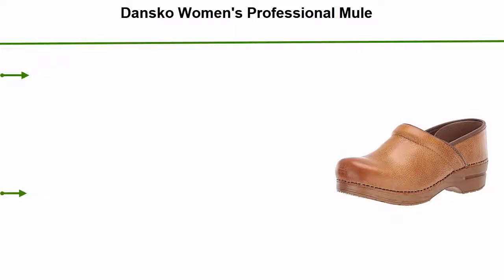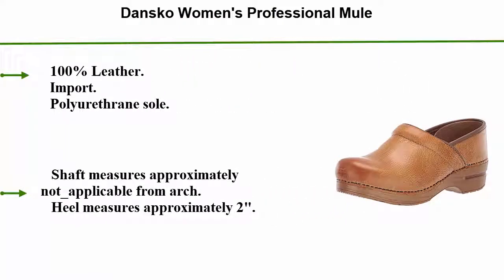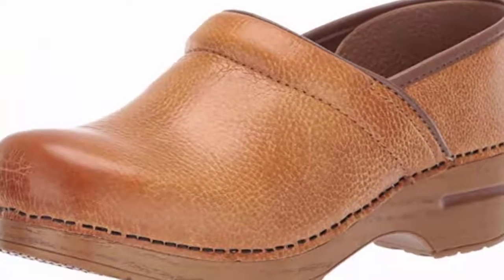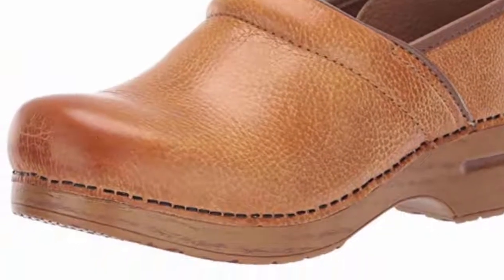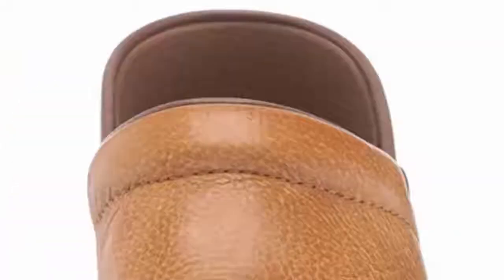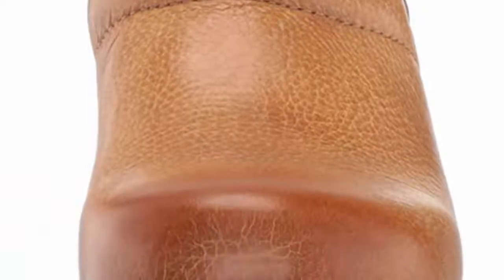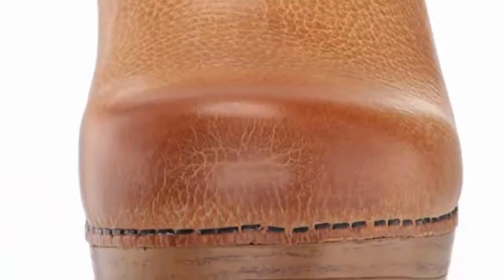Top 1: Dansko Women's Professional Mule. 100% leather, imported, polyurethane sole. Shaft measures approximately not applicable from arch. Heel measures approximately 2 inches. Platform measures approximately 0.75 inches. Features a comfort-minded clog design with a roomy reinforced toe box for protection and a polyurethane outsole with rocker bottom for shock absorption.